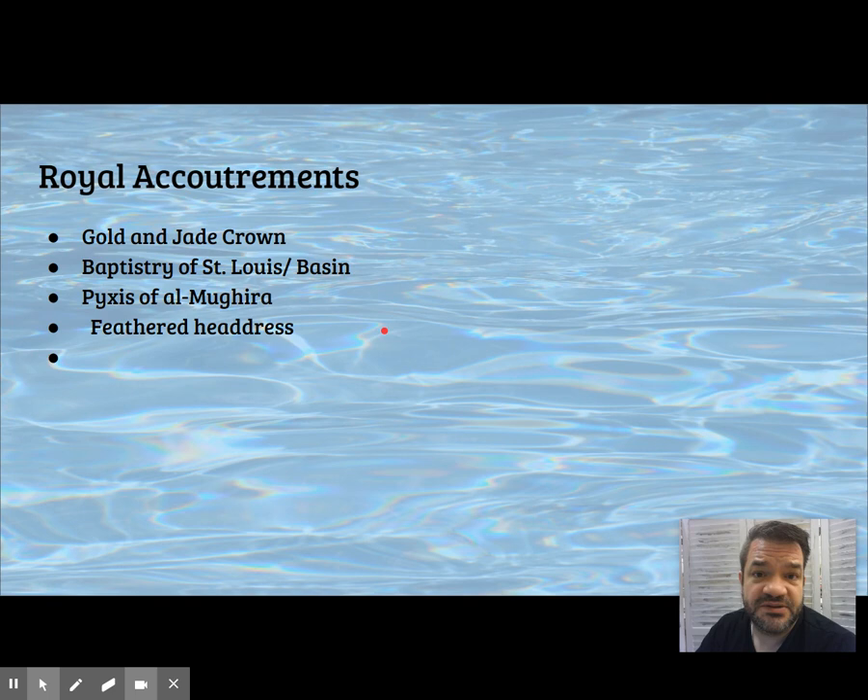Other royal accoutrements we've seen include the golden jade crown, the basin — the Baptistery of St. Louis — the Pyxis of al-Mughira, and the feathered headdress.